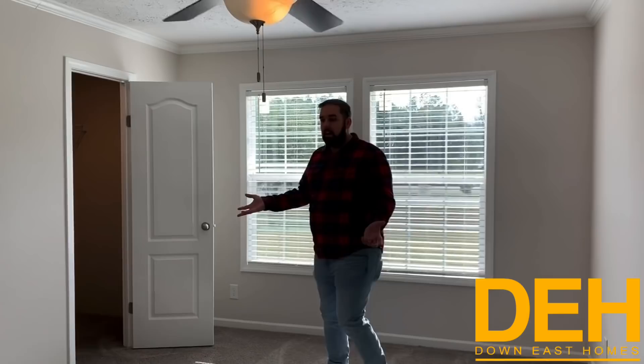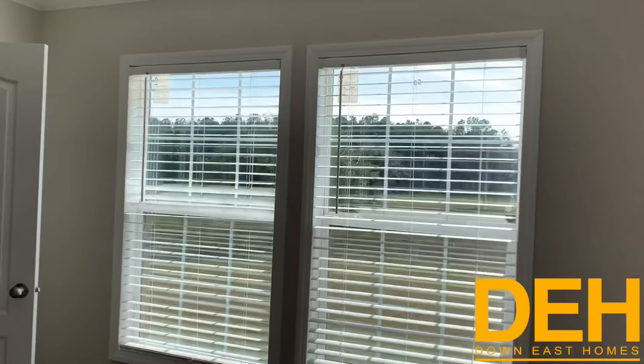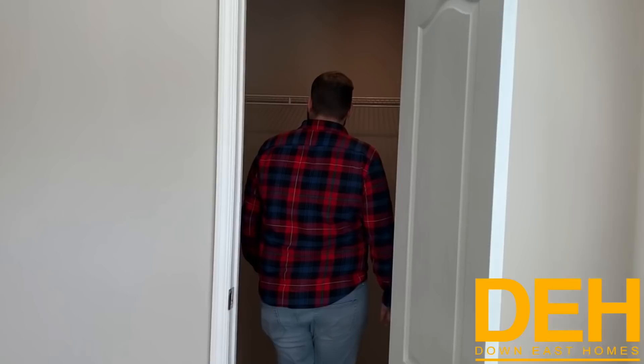This is the other, bigger bedroom. Coming in, you have two beautiful windows looking out over your property, and a really good-size walk-in closet — not that every kid would need one, but it doesn't hurt to have one. I think that's pretty much it. I don't usually end a video in a bedroom, but here we are.